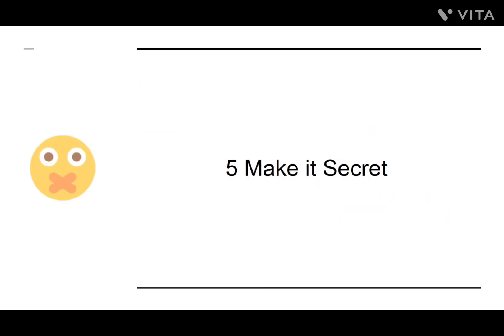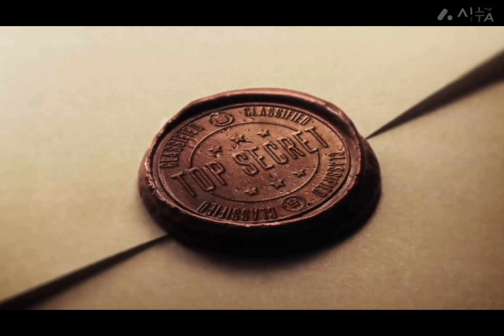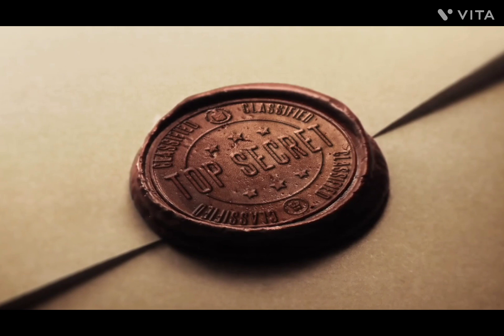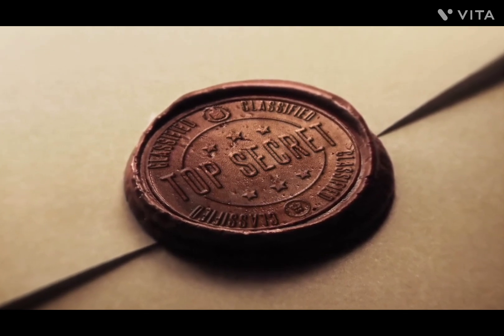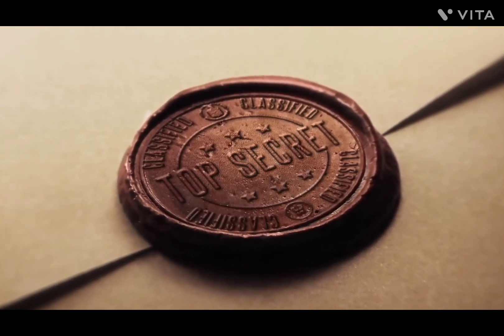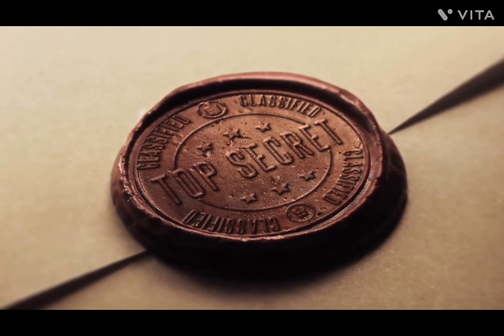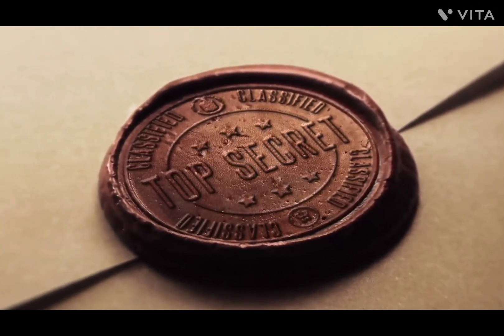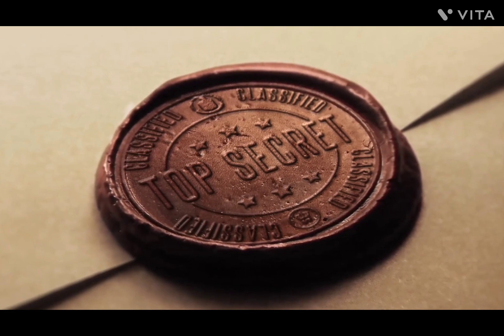Number five: Make It Secret. Earlier, I said that you should make sure people can find your group in order to grow it. While this can work well, there is also some merit in making your group secret. When a group is secret, your followers will need to join in order to see what has been posted, and sheer curiosity will attract a lot of new people.